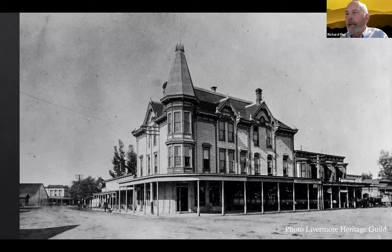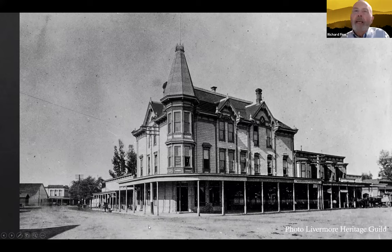Looking down the street, you can see the Farmers Union Building toward the bottom left. Over here were the blacksmith shops and what's now Blacksmith Square. Right here is the corner of Livermore Avenue and First Street — the old McLeod Building, built in 1883, replaced by the Bank of Italy Building in 1921. Most of you know that's now the home of the Independent newspaper.